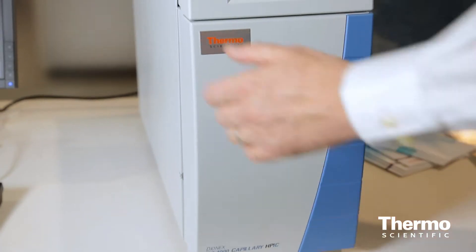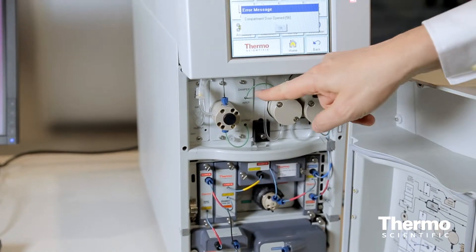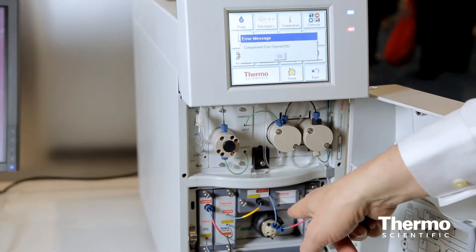We are supporting three different detection technologies here: suppressed conductivity detection, electrochemical detection, and a new technology — our charge detection capabilities. All these detection capabilities give our customers a wide array of detecting different analytes, either very universally or very selectively with high sensitivity.